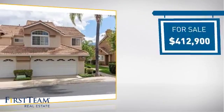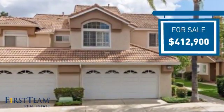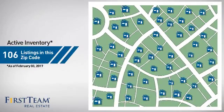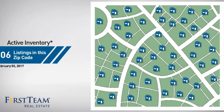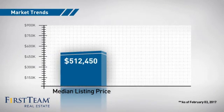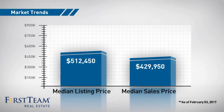Currently listed at just under $425,000, it offers an excellent value for the area. Wondering how it stacks up against the competition? There are now just under 110 homes on the market within this zip code, with a median list price of just over $500,000 and a median sale price of just over $425,000.